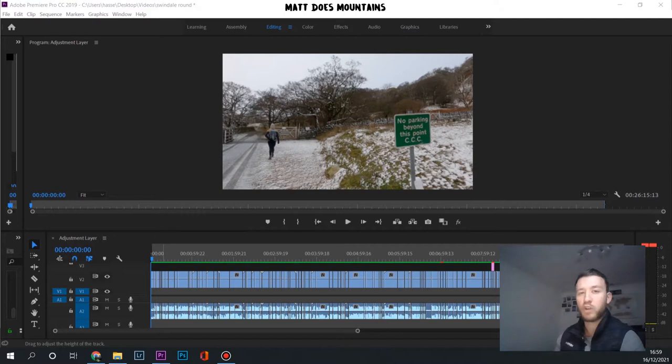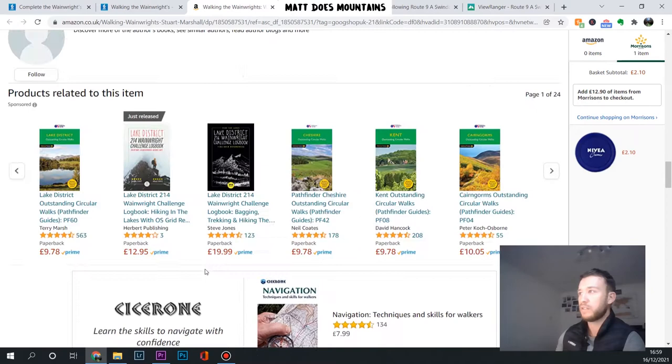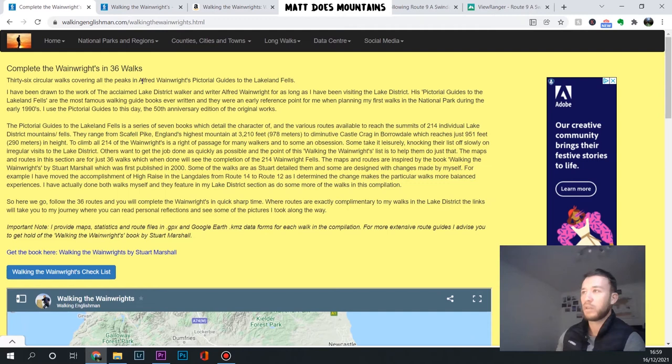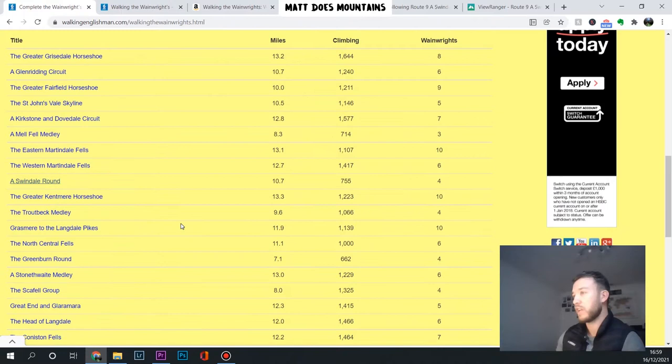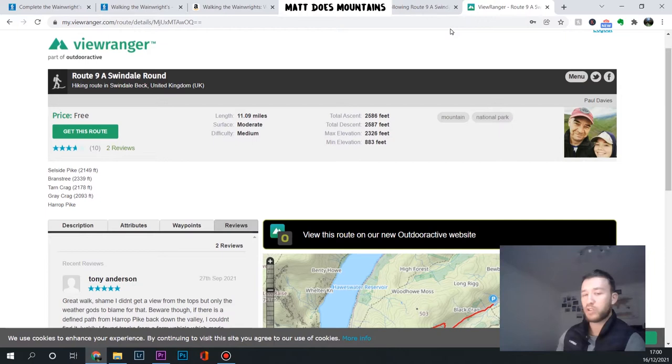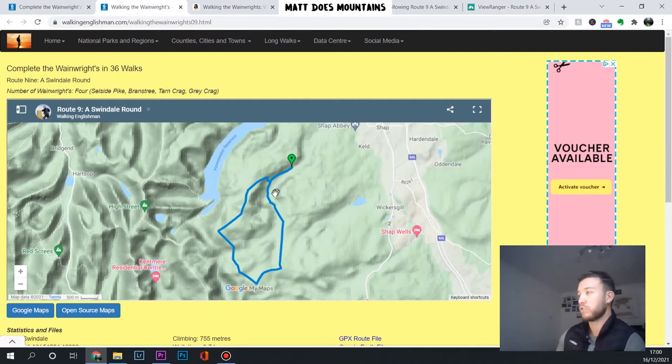There's a guy called Stuart Marshall who wrote this book called 'Walking the Wainwrights' and he's done all the Wainwrights and 36 walks, as I've previously talked about. The website is called 'Complete the Wainwrights and 36 Walks'. If you're looking to bag some Wainwrights, they're all here - gives you the mileage, the height, and when you click on them it tells you the times. We decided to take this one on last minute; it was rated 6-7 hours, 10 miles. I tend to go on ViewRanger and find someone who's actually done the walk before - this guy called Paul Davies seems to follow a lot of the routes.